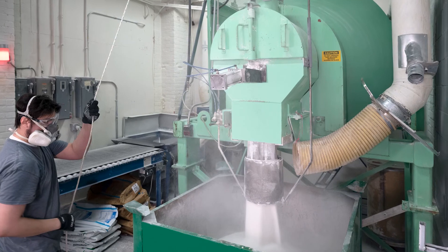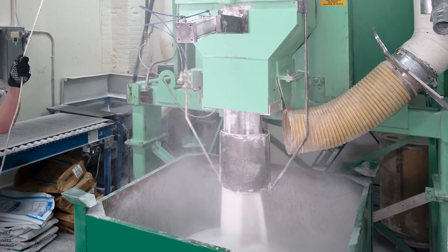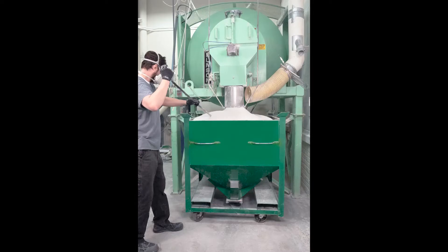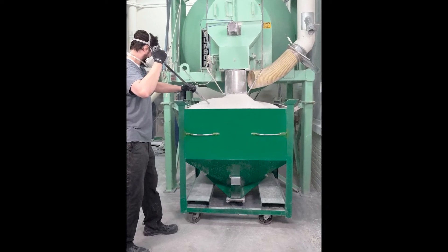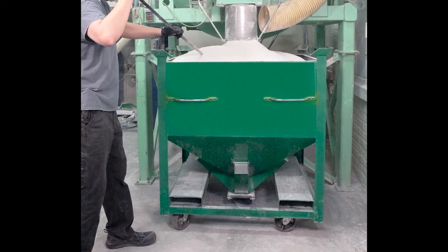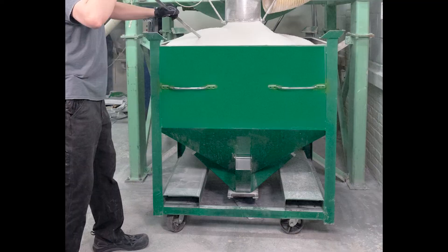At the end of the cycle, the operator flips a switch, actuating an air cylinder that opens the mixer's stationary outlet. With the vessel continuing to rotate, the 1,000-pound, 454-kilogram batch discharges through a collapsible chute into a mobile bin.